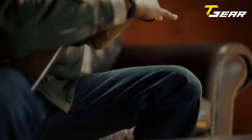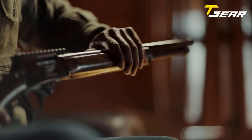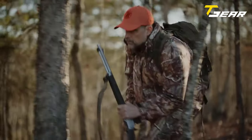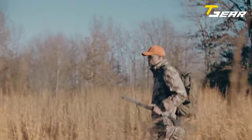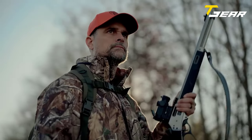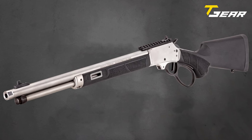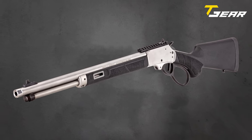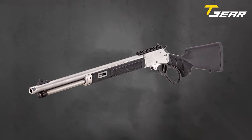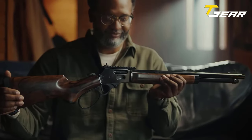Designed with versatility in mind, the Model 1854 is accessory and suppressor compatible. Its gold bead front sight and adjustable XS Sights ghost ring and rail combo provide a platform ready for optics, catering to modern shooting preferences. The rifle's removable magazine tube facilitates effortless unloading, while the side gate simplifies the loading of cartridges. Priced at $1,279 MSRP, Smith & Wesson's Model 1854 balances affordability and premium craftsmanship, making it an enticing choice for firearms enthusiasts seeking a blend of tradition and modernity.